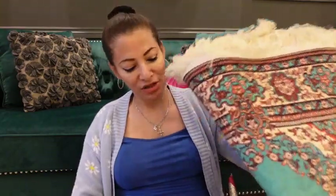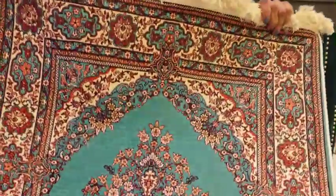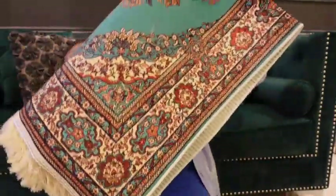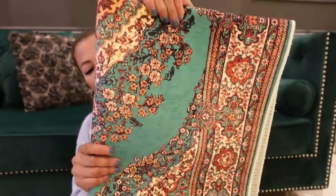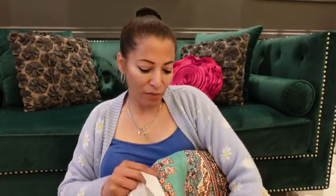Last but not least, we got this rug as well. They had very bright colors like reds and oranges, but I tried to go for something more subtle. Please tell me what you think — is that a good choice? Is that something you would go for as well? Let me know which item has been your favorite so far.